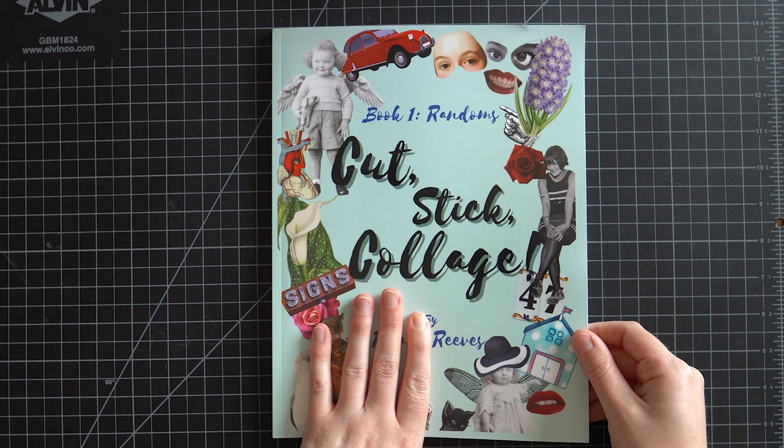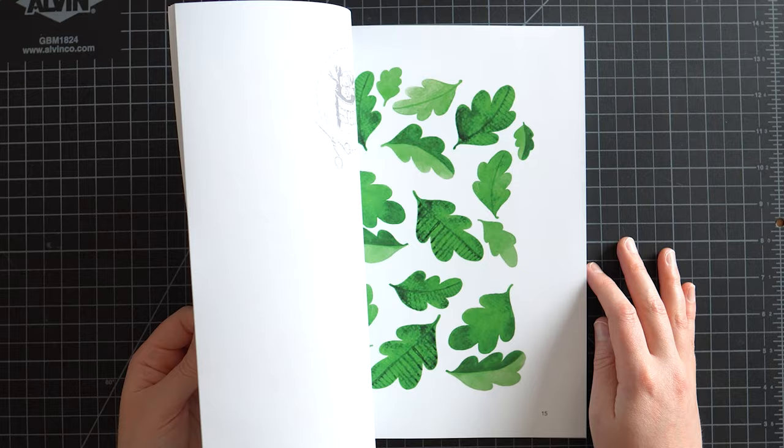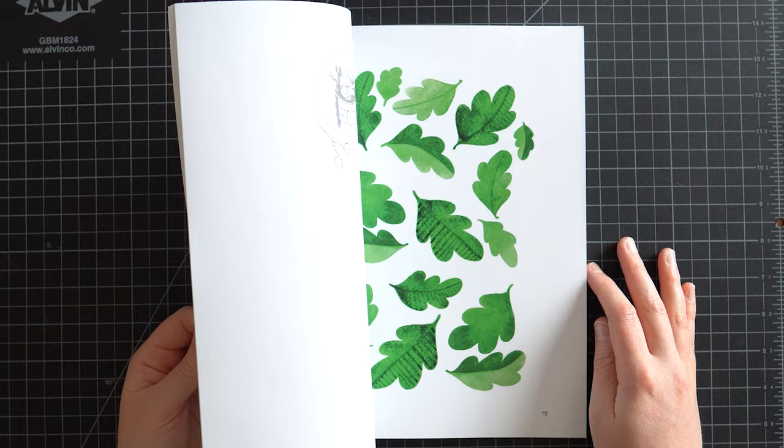There are some fun things in this book — I was pleasantly surprised. From the cover, I was not expecting much, but I think there are some interesting things in here. The price point though — $20 for this I think is a little bit too much. But I do think there are some unique things in this book, and I appreciate the flowers. Overall, pretty good — I like this one.